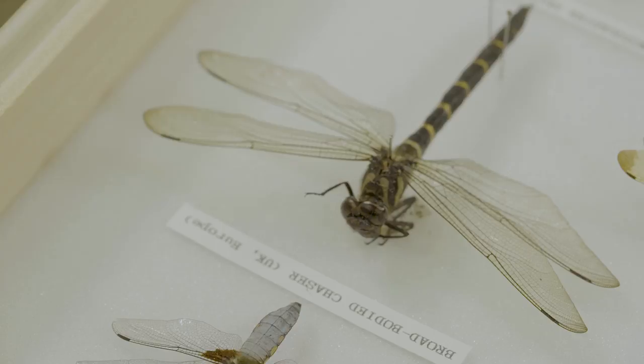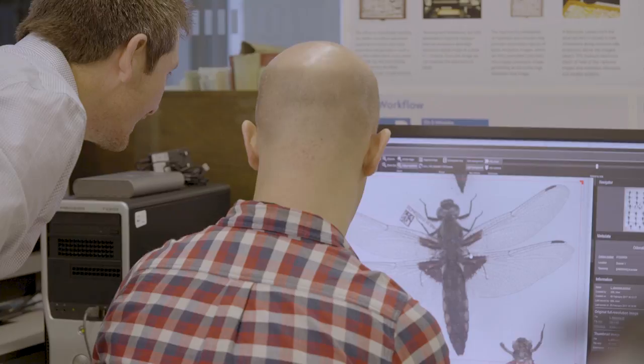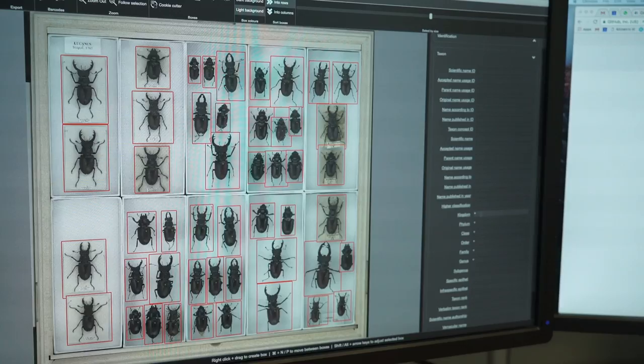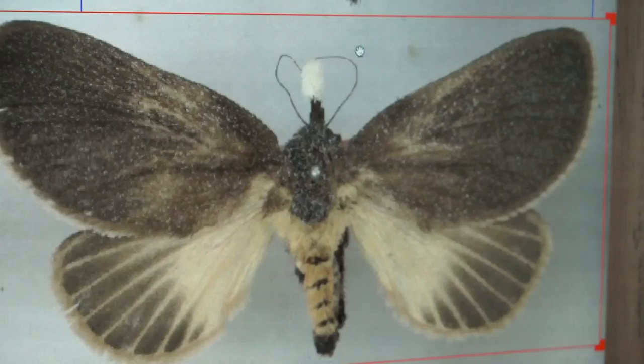Inselect was conceived by Ben Price, who's a curator of insects here at the museum. He identified the need for this programme where we're imaging well over 30 million pinned insects, because imaging them individually is just not possible, whereas taking an image of one drawer of maybe a few hundred insects at a time is much more practical.